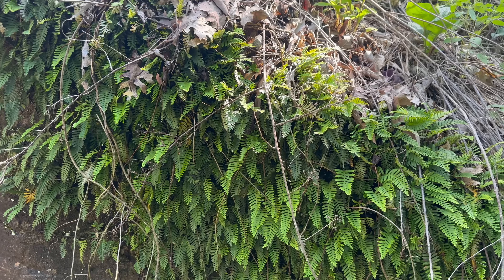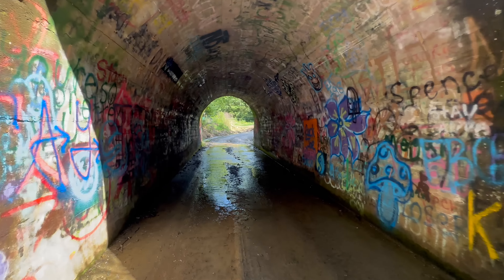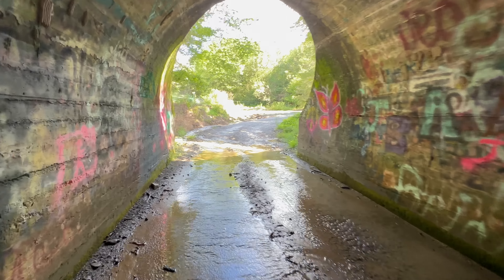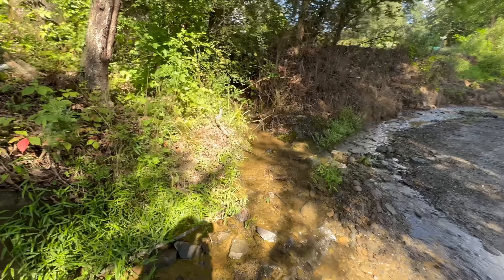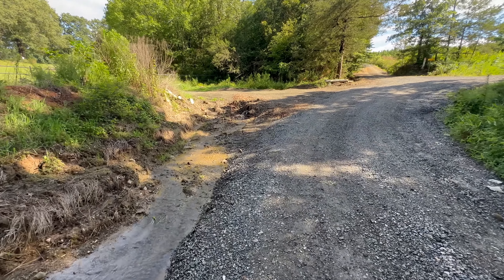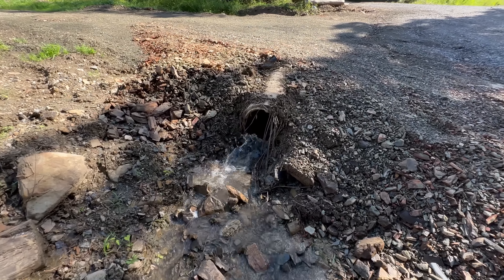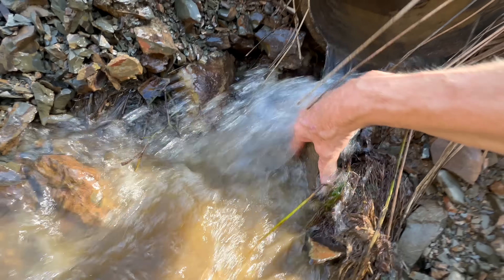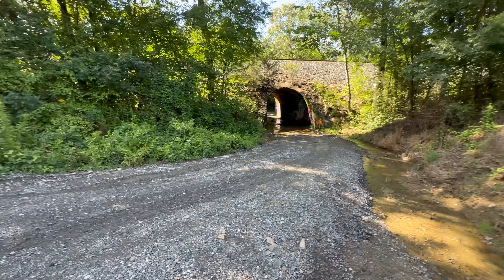Somebody's driveway. See the ferns growing on the side? Walked back through — I just think a bunch of you guys would enjoy this. See the water running out of the woods here and also down this ditch. Can you see it coming out of that culvert right here? It's hitting that rock right there. They might have it there on purpose. I hope you guys enjoyed that.